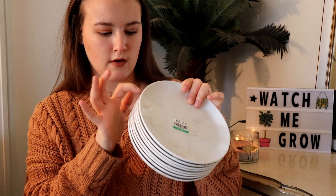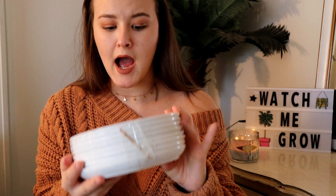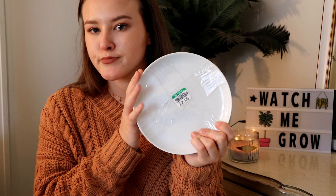Next I got a practical item — not really decor but a great deal. I believe I got these for half off as well, so about $1.50 total. I got eight of these little white plates and they seriously look like they've never even been used. Obviously when you get a house you'll need dishes, so this was such a good steal. They're plain basic white plates, not too small and not too large.